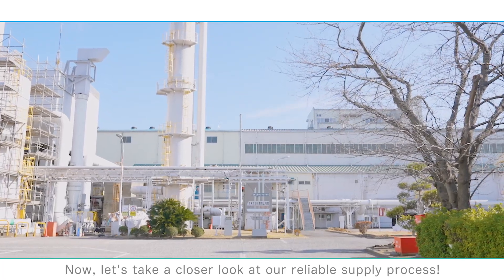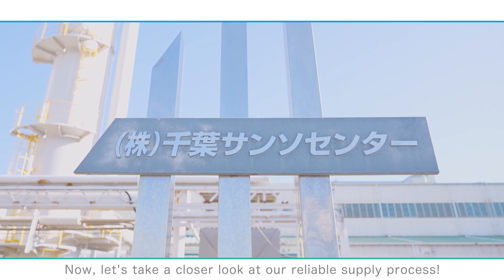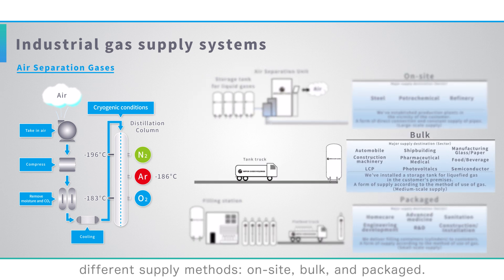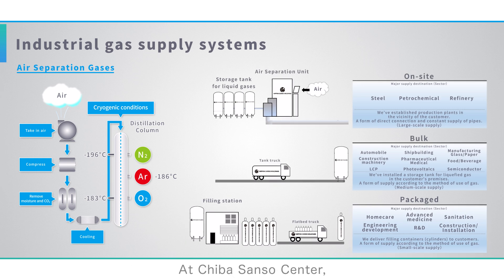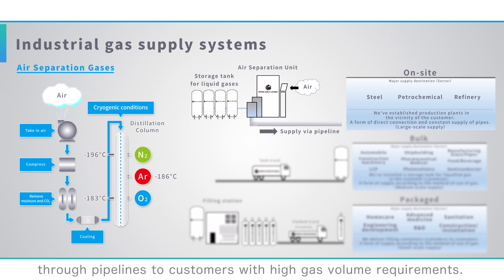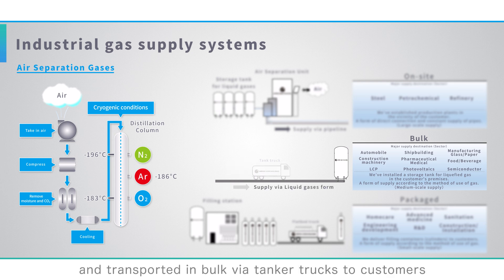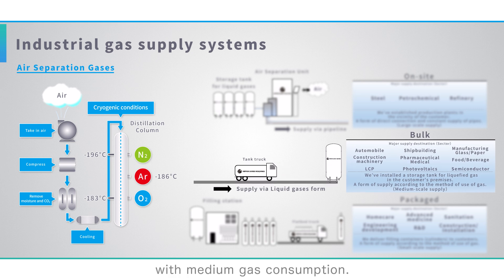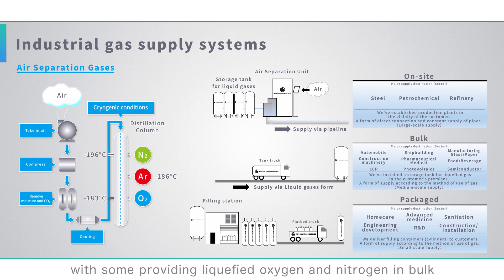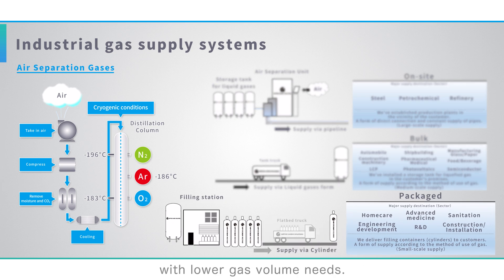Now let's take a closer look at our reliable supply process. We cater to our customers' needs through three different supply methods — on-site, bulk, and packaged. At Chiba Sanso Center, oxygen and nitrogen are supplied on-site through pipelines to customers with high gas volume requirements. Argon is liquefied and transported in bulk via tanker trucks to customers with medium gas consumption. Supply methods vary across plants, with some providing liquefied oxygen and nitrogen in bulk, or delivering them in smaller cylinder packages to customers with lower gas volume needs.